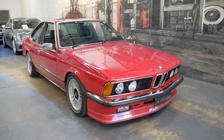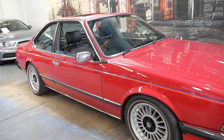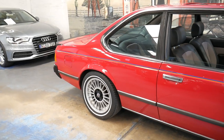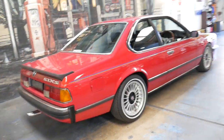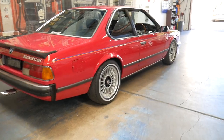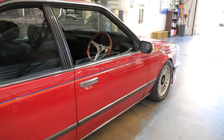Welcome to the Old Timer Centre. My name is Philip Tarrant and I'm going to be talking to you about this very unique BMW 633 CSI. It's got a lot of Alpina extras including the wheels and spoiler. It drives absolutely beautifully, and it's got ice cold air conditioning. It's had a number of refurbishments over the years.